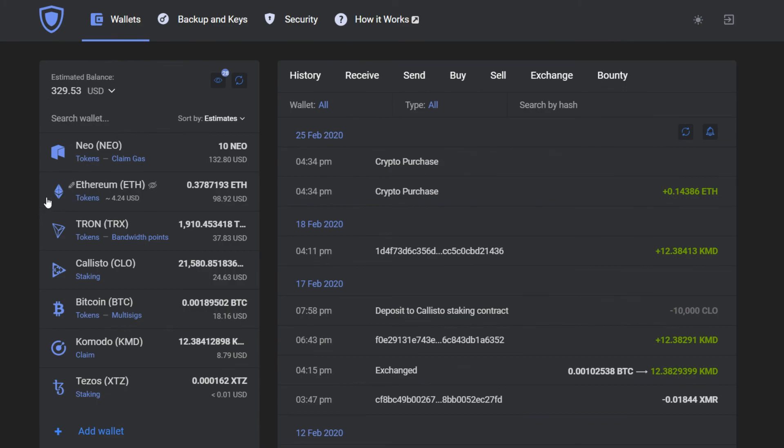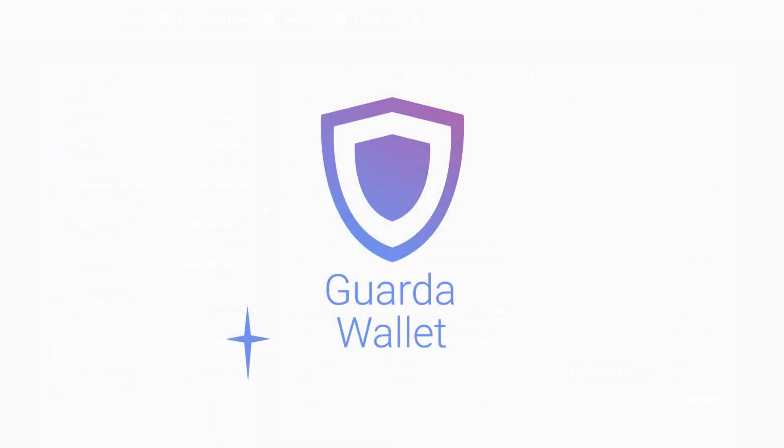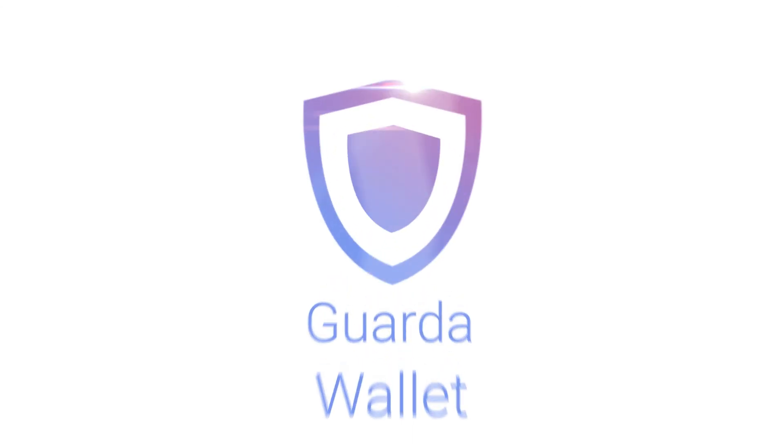Don't forget to like and subscribe to stay in touch with the world of cryptocurrencies and Garda wallets. Thank you for watching!